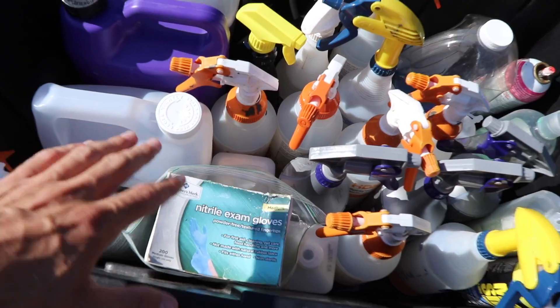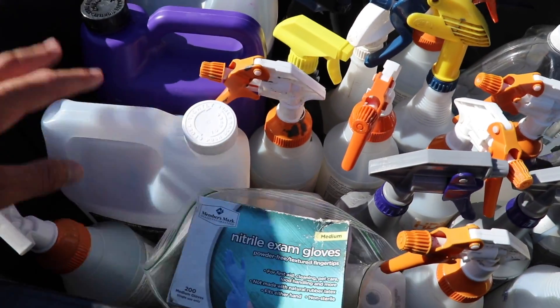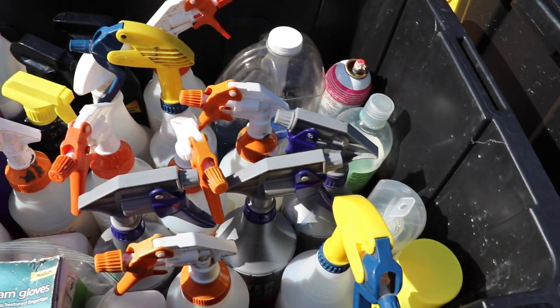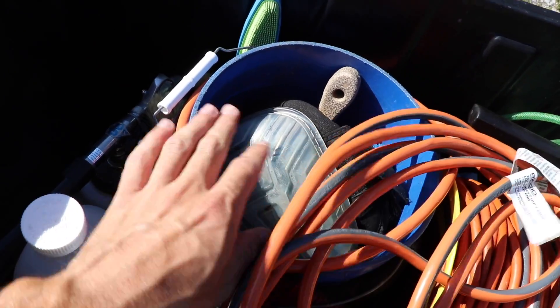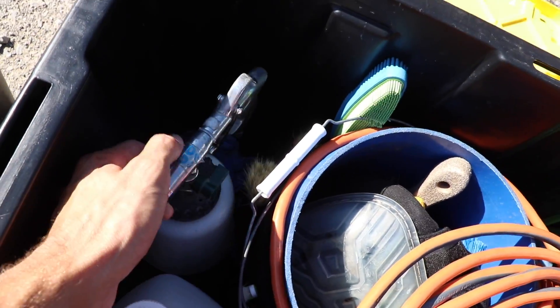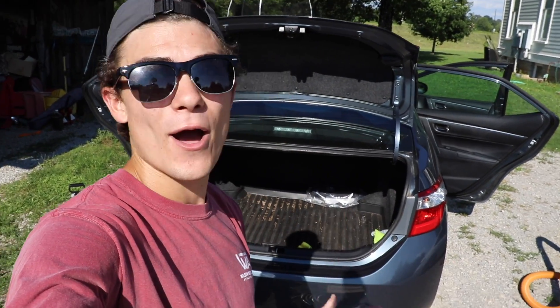Tote bucket number one contains all of my most-used products — gloves, my four most-refillable spray bottles including degreaser, wheel brightener, Meguiar's X-Wax, and all-purpose cleaner. Tote number two has 12-gauge electrical cord, extension cord for the steamer, two buckets — one interior detailing caddy and one exterior detailing bucket — brushes, the Tornador tucked in a crevice, my air compressor hose, and a 50-foot roll of extension cord.